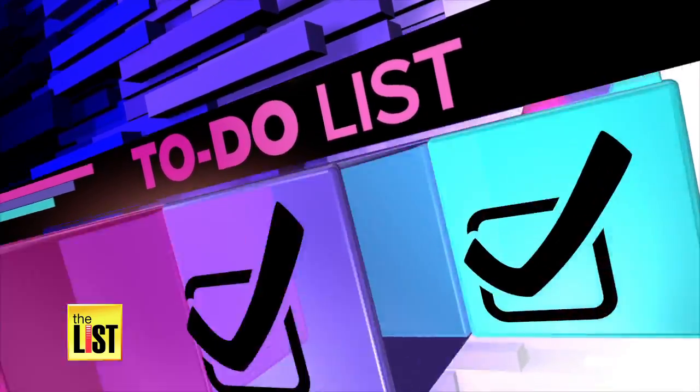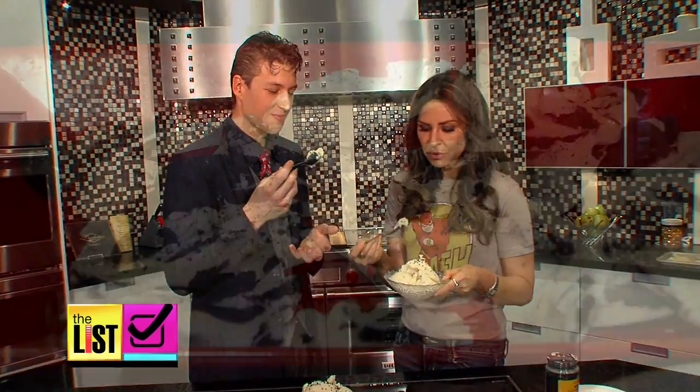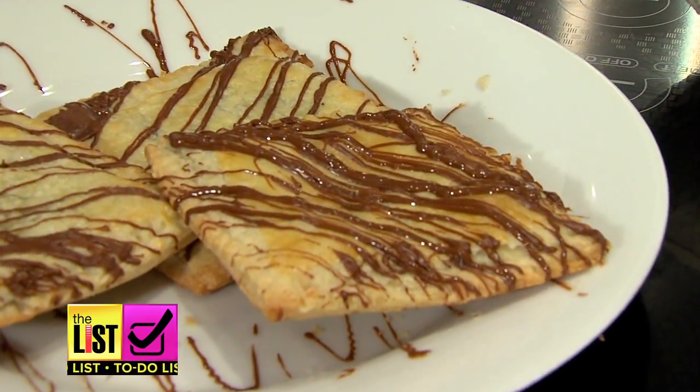The internet is suddenly brimming with recipes for two-ingredient desserts — easy, fast, obviously delicious — and they are definitely on our to-do list. Chef Matt Grunwald showed me some two-ingredient desserts anyone can make.